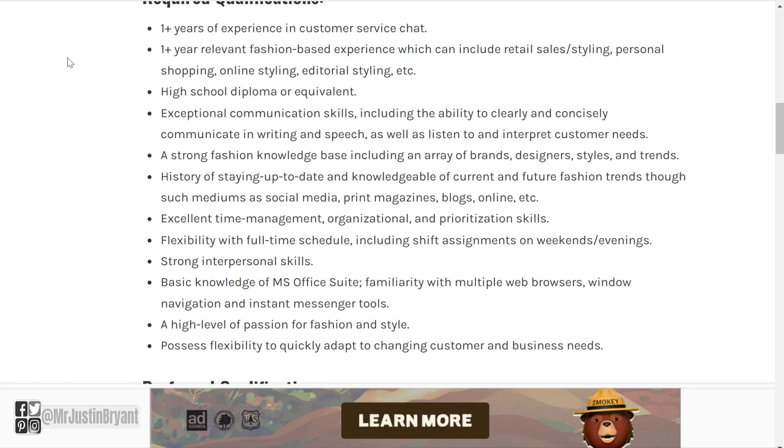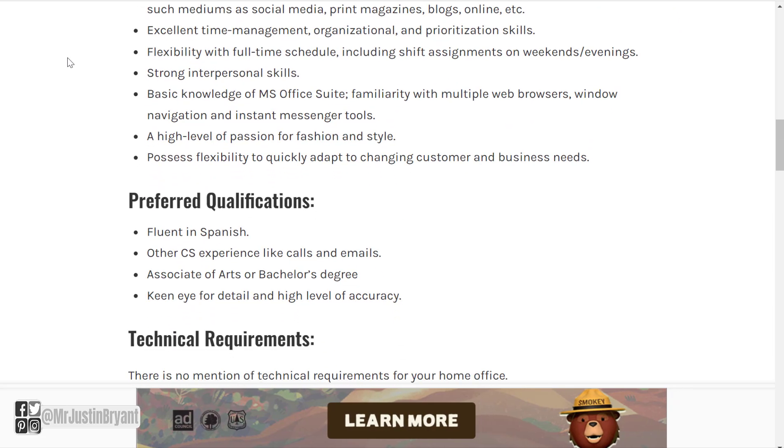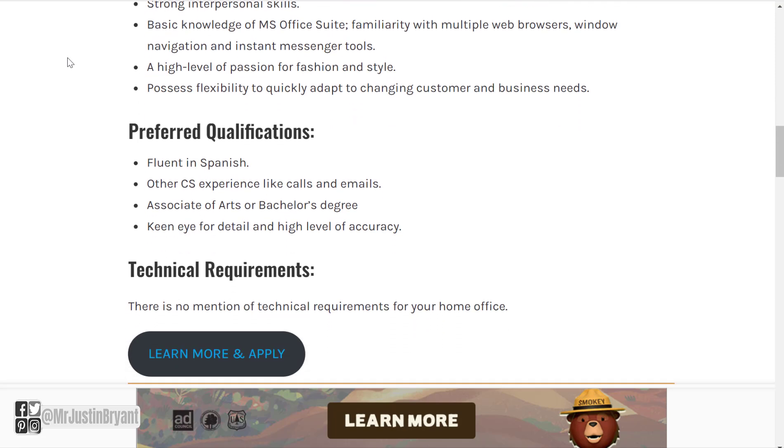You'll also need a high school diploma or equivalent, exceptional communication skills including the ability to clearly and concisely communicate in writing and speech, a strong fashion knowledge base including an array of brands, designers, styles, and trends, a history of staying up-to-date on current and future fashion trends through social media, print magazines, blogs, and online sources, good time management and organizational skills, flexibility with full-time schedule including weekends and evenings, strong interpersonal skills, basic knowledge of Microsoft Office Suite, familiarity with multiple web browsers and instant messenger tools, and a high level of passion for fashion and styling. Preferred but not required: fluency in Spanish, associate of arts or bachelor's degree, and keen eye for detail.